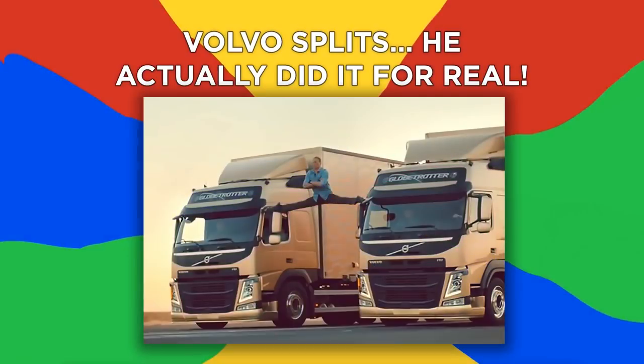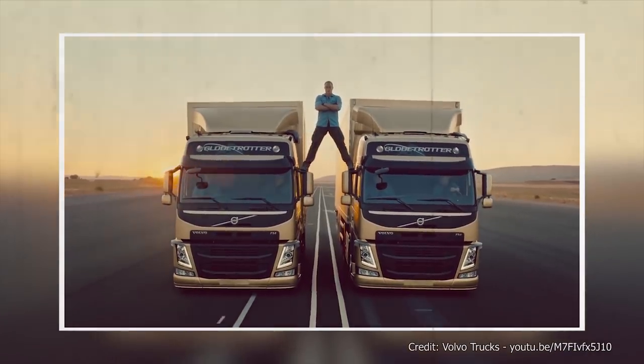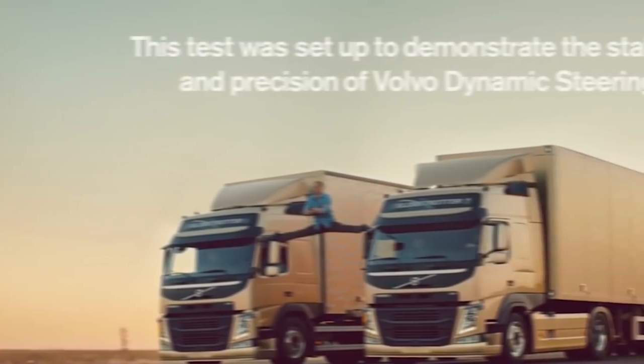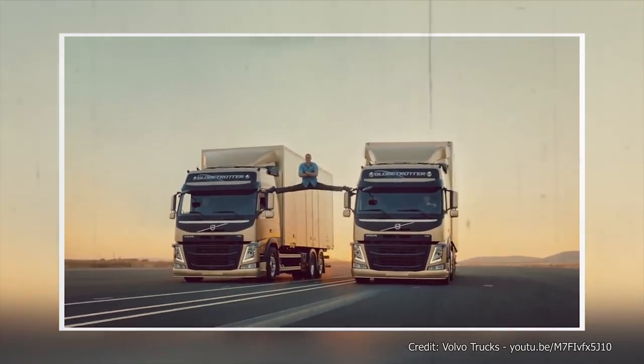Number 1: Volvo Splits. He actually did it for real. This Volvo viral video of Jean-Claude Van Damme doing the splits between two Volvo trucks driving down a road is one of the smartest ads ever created because it perfectly fits the theme of promoting Volvo's dynamic, stable steering. It's even more impressive when you find out it wasn't done with green screens or CGI.